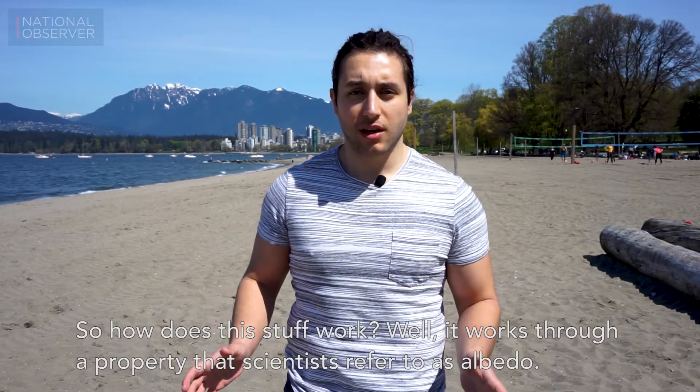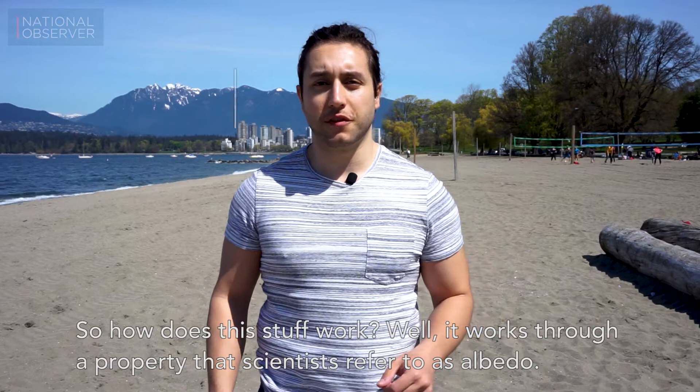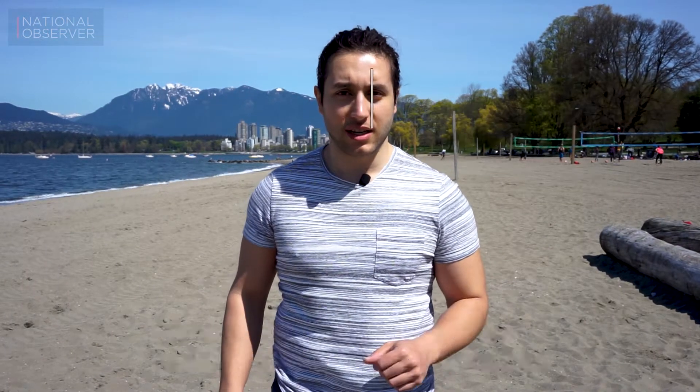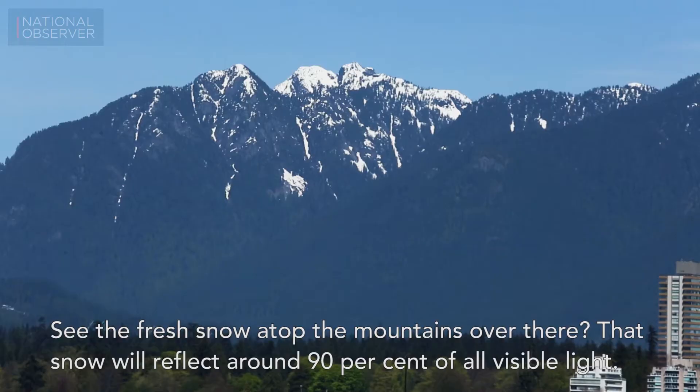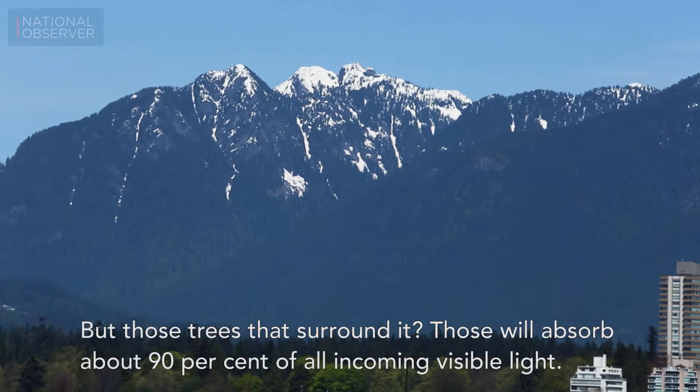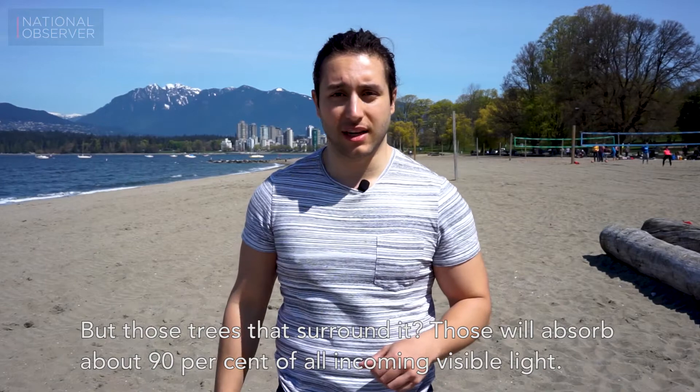So how does this stuff work? Well, it works through a property that scientists refer to as albedo. Albedo is the measurement of how much something reflects visible light. See the fresh snow atop the mountains over there? That snow will reflect around 90% of all visible light. But those trees that surround it? Those will absorb about 90% of all incoming visible light.